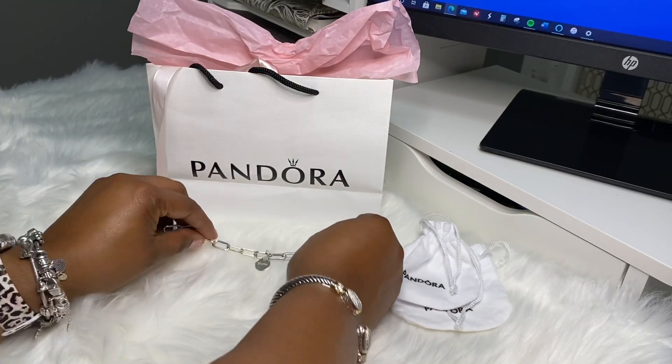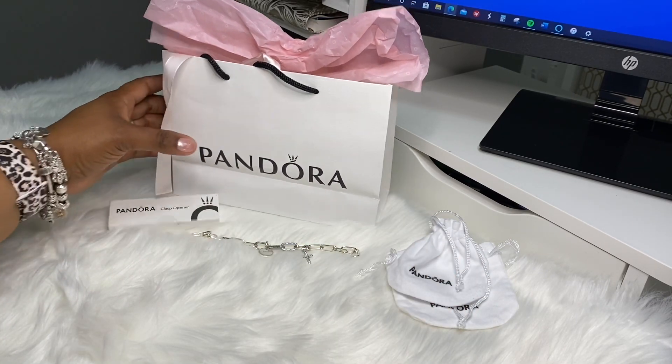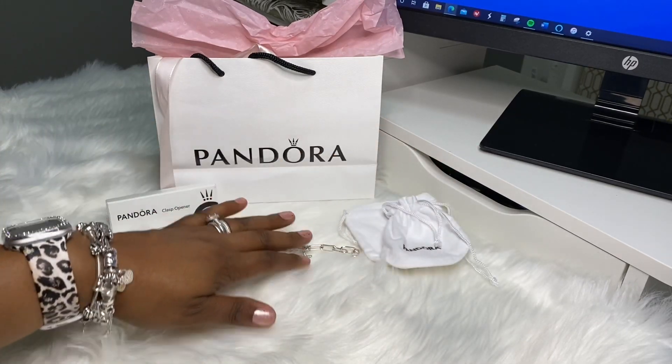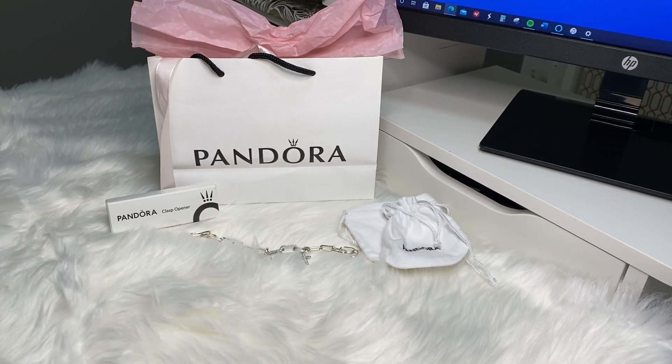I'm so excited. When I left Pandora, my husband was with me and we had a nice, nice, nice dinner date. I want to say it's called Texas Longhorn — it just opened in my area — so he and I went and had dinner today. It was just a really, really nice day.